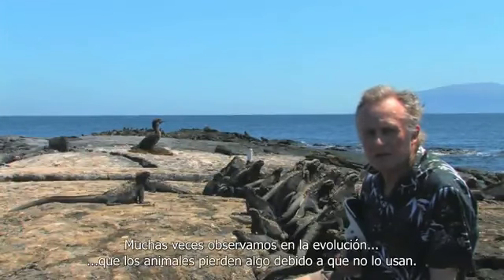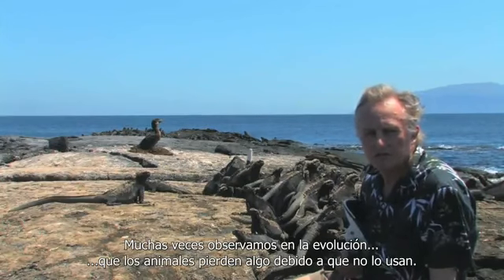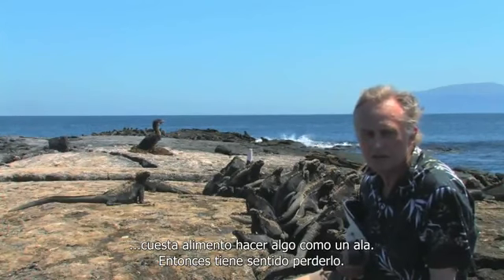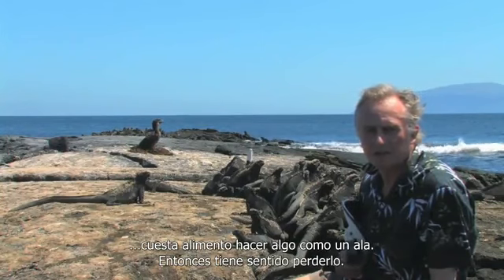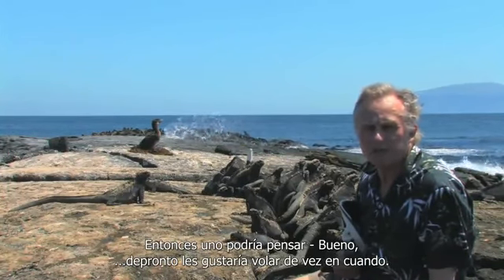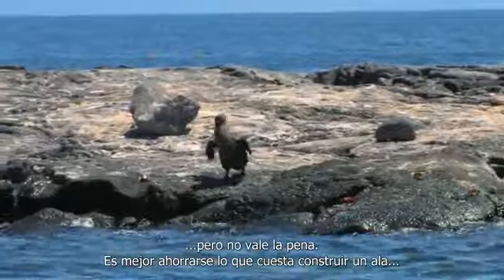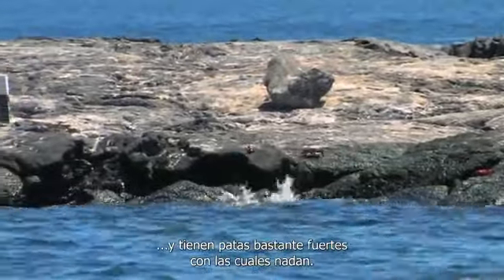Quite often we see in evolution that animals will lose something because they don't use it. You might think, why not just keep it anyway? But the answer is that it costs energy — it costs food to make something like a wing. And so it does make sense to lose it. Maybe they would like to fly once in a while, but it isn't worth it. It's better to save the economics of making a wing. And they have very, very powerful feet with which they swim.